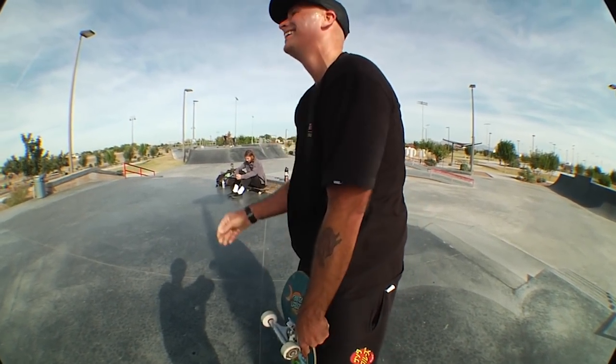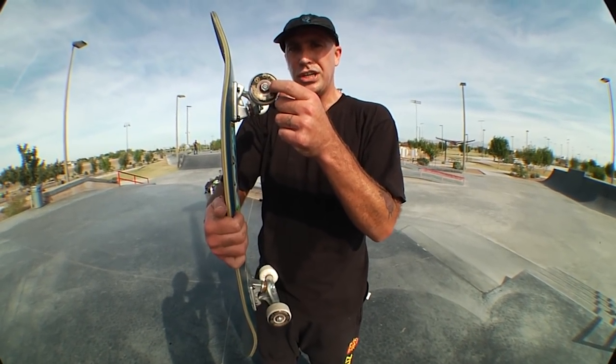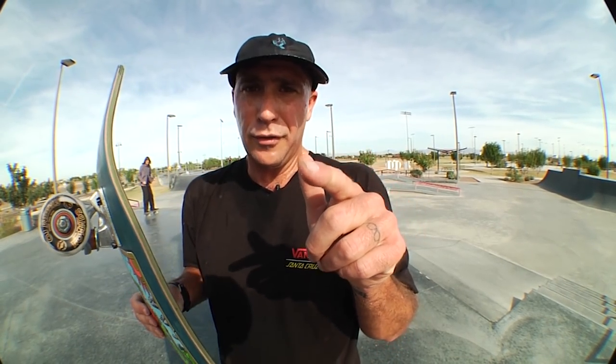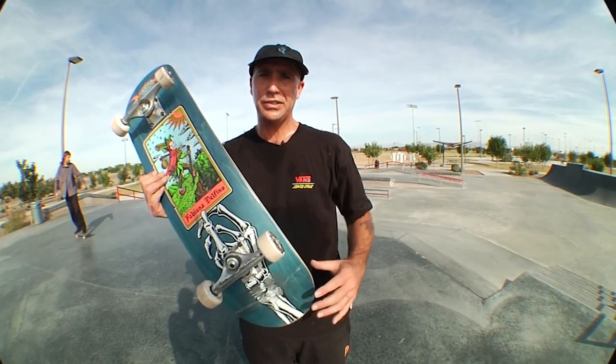Today we skated the Fabiana Delfino Taro board — 8.25, 31.83 with that 14.25 wheelbase. 139 Indies. The OJ Nomads, 53mm, 95A, part of the Elite family — these wheels rule, you're going to love them. If you've got a slippery park, do yourself the favor. Bronson G3s, Mob Black Grip Tape, 7A Indy bolts. One more time on these OJs: I am a believer. These are going in my quiver for slippery parks. Hope you guys had a wonderful time watching. Be sure to subscribe to our channel and turn on notifications to watch more product videos and amazing videos from our skateboarding team. Thanks for tuning in.